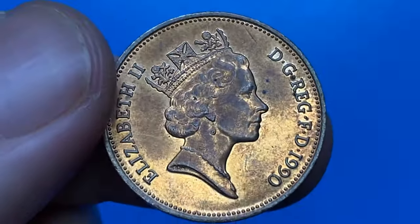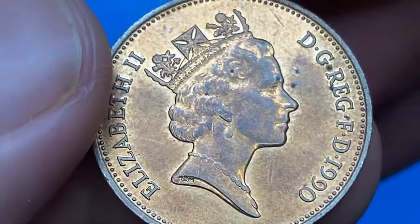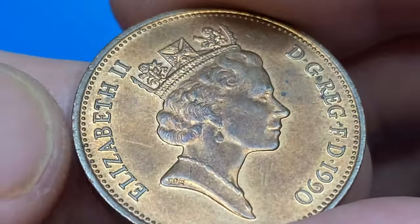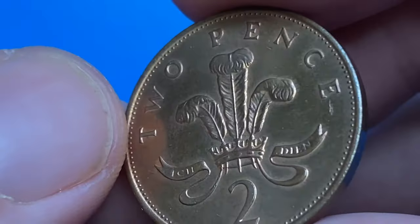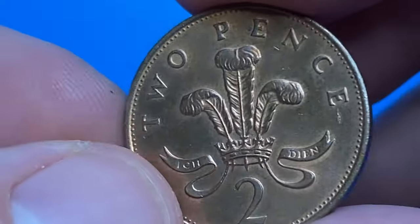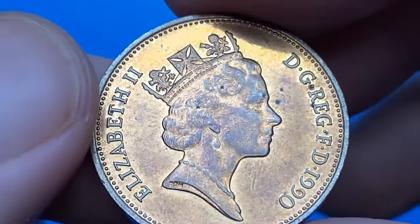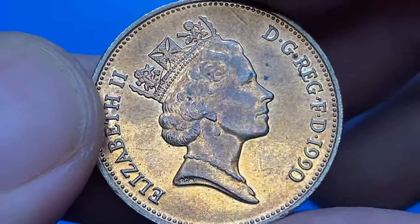The obverse of the coin shows a crowned bust of Queen Elizabeth the Second facing right. Her effigy, known as the third portrait, on the reverse within a beaded circle shows the badge of the Prince of Wales — a plume of three ostrich feathers within a coronet — above the Welsh motto 'Ich Dien,' meaning 'I serve.'